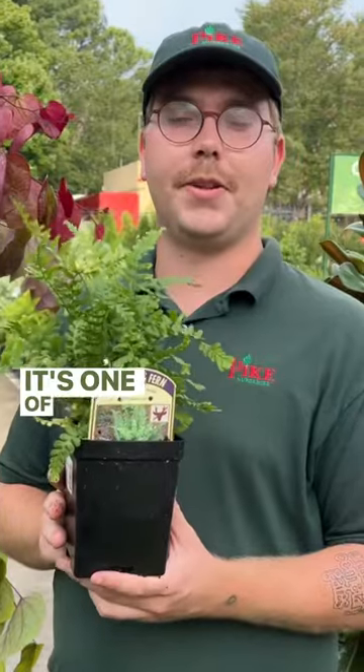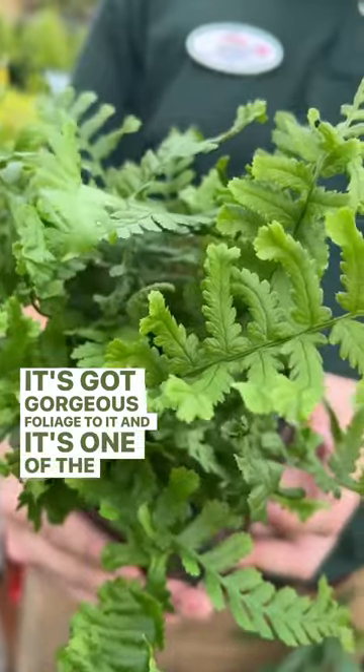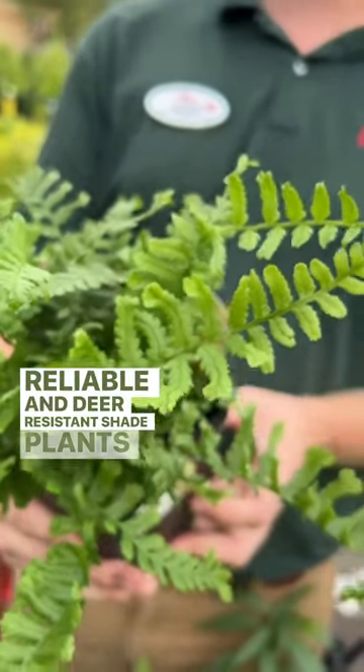This is Christmas fern. It's one of the best evergreen native ferns with gorgeous foliage. It's one of the most reliable and deer-resistant shade plants you can have.